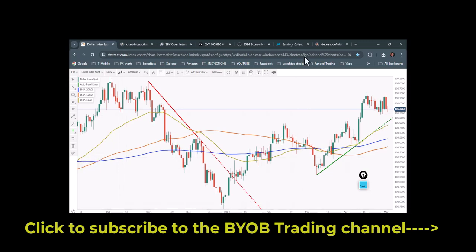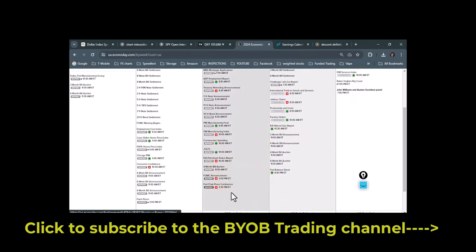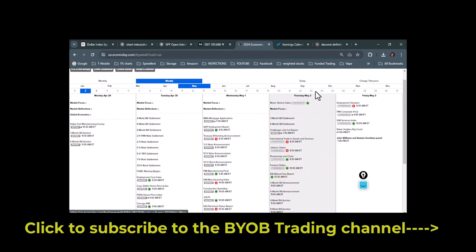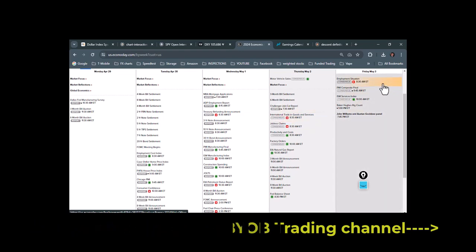Economic calendar — yesterday we had FOMC and a press conference at 2:30. Today we have the Challenger job cut report at 7:30 (already happened), international trade in goods and services at 8:30, jobless claims at 8:30, productivity and costs at 8:30, factory orders at 10 a.m., and the natural gas report every Thursday at 10:30, plus the Fed balance sheet. Tomorrow we get the employment situation at 8:30, PMI composite final at 9:45, ISM services index at 10, a rig count at 1, and a couple of Fed speakers — but none of them are Mr. Powell.